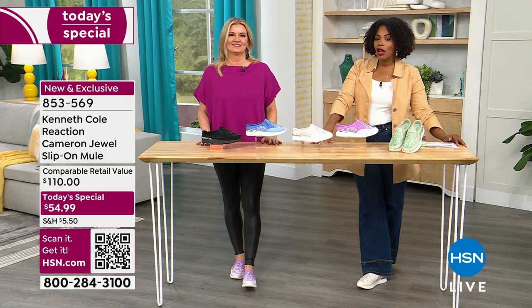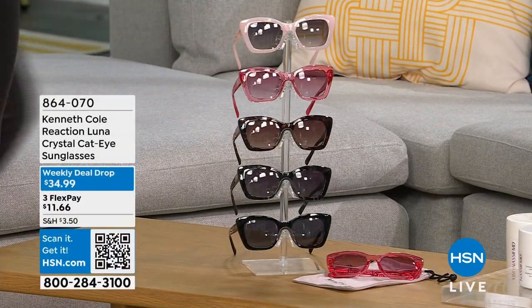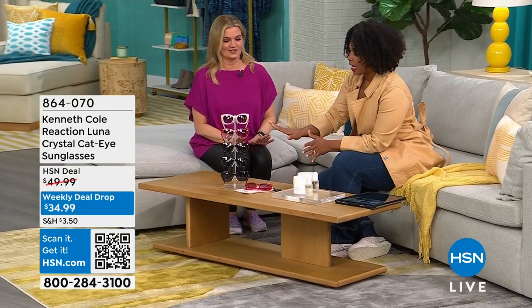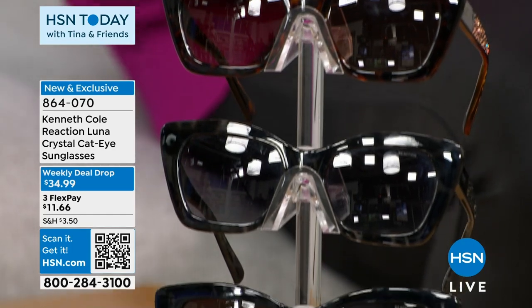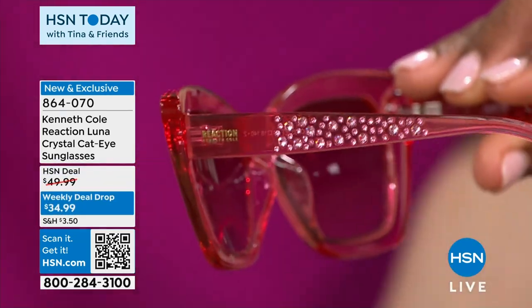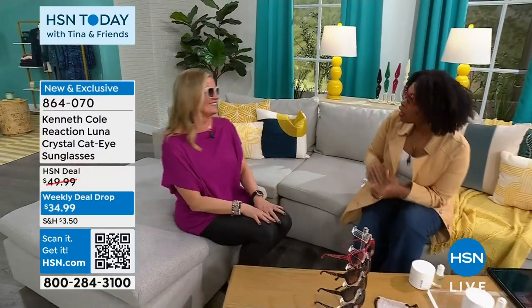Item number 853569. Quickly, we also have the Kenneth Cole Reaction sunglasses. The color options go really well with the shoes. We've got them in taupe, pink, tortoise, black tortoise, and solid black. We did the stones on the side of the sunglasses to match the sparkle on the sneakers, so you can get your sneakers and your sunglasses to match and look like a celebrity walking around. These are also exclusive to HSN.